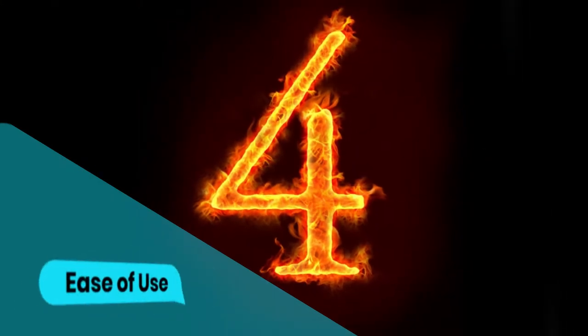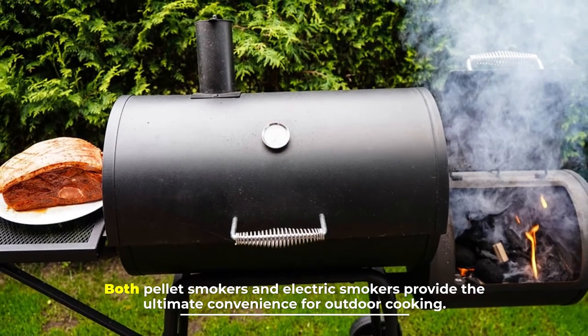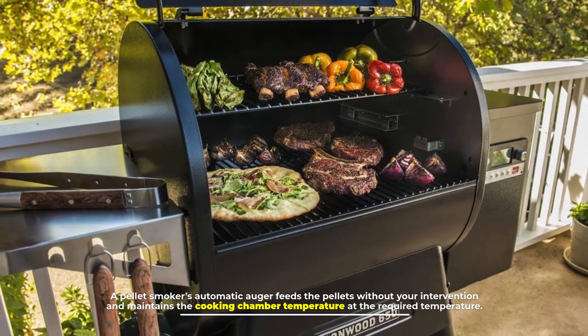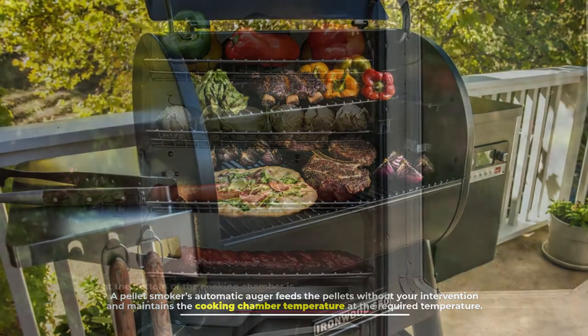Number four: ease of use. Both pellet smokers and electric smokers provide the ultimate convenience for outdoor cooking. A pellet smoker's automatic auger feeds the pellets without your intervention and maintains the cooking chamber temperature at the required level.